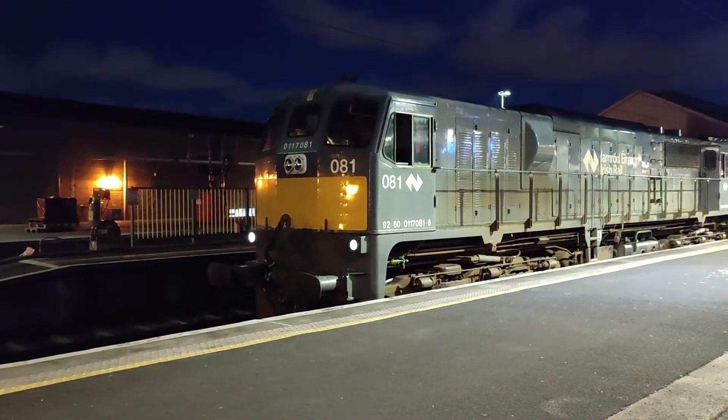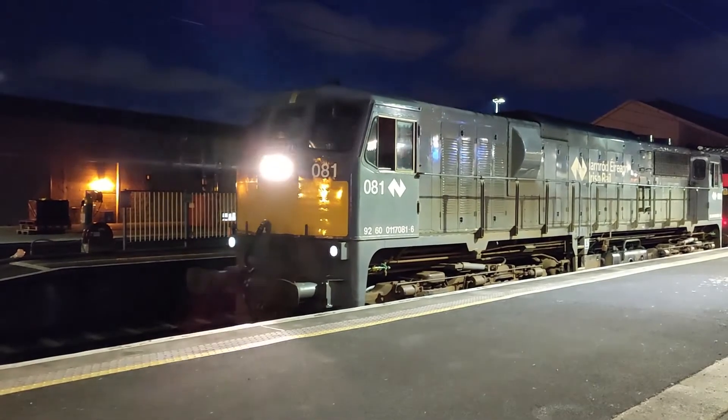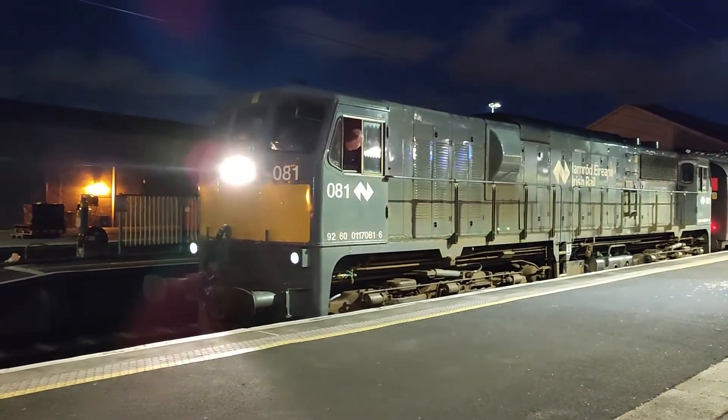Our journey comes to an end as the 081 pulls all of the coaching stock out of the station.